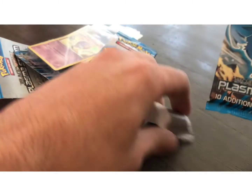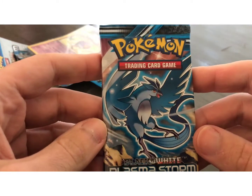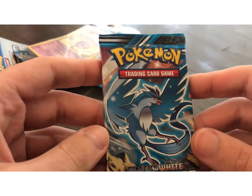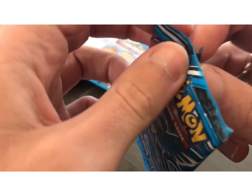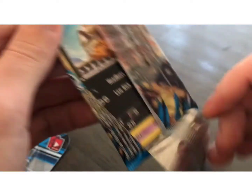I just decided I wanted to have a little fun. I am looking for the Secret Rare Shiny Charizard in this set, which is included. There's also a Shiny Blastoise. So let's open up this first one and see if we can hit the jackpot.